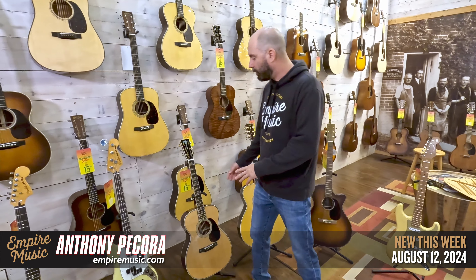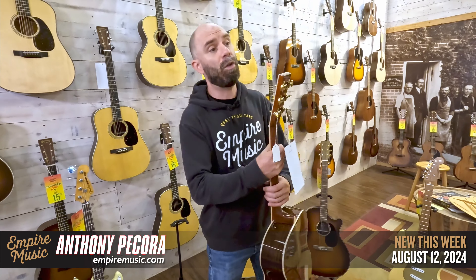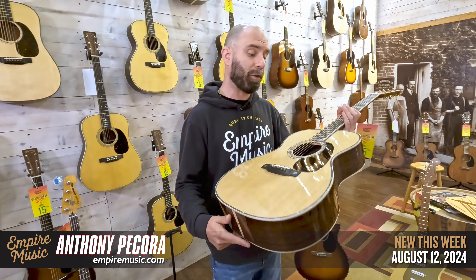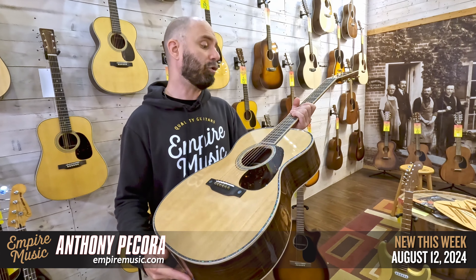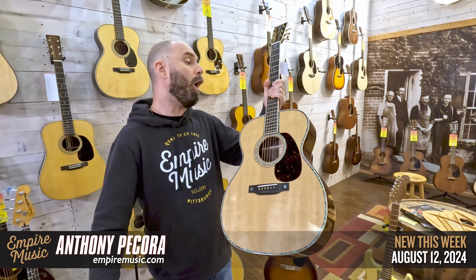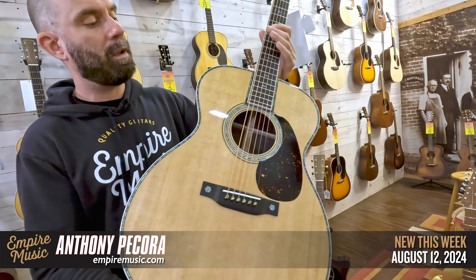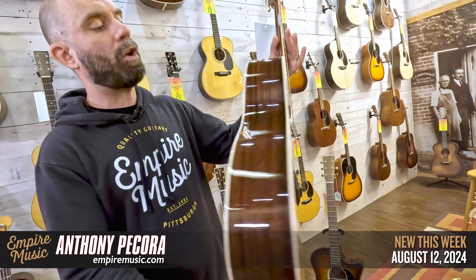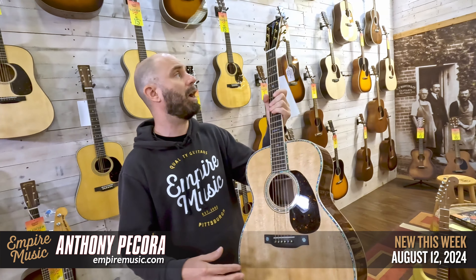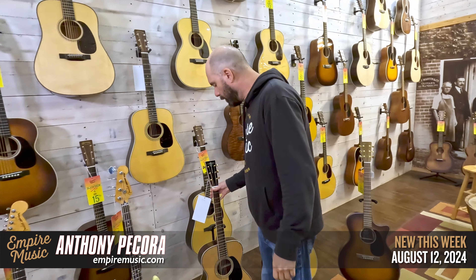Another one of my favorites — these look good, they're expensive, and they sound amazing. The Martin 000-42 Modern Deluxe: carbon fiber bridge plate, all the bling, VTS top, VTS bracing, totally loaded out, spruce top, rosewood back and sides — same rosewood as the J40. A very big sound out of a small body.